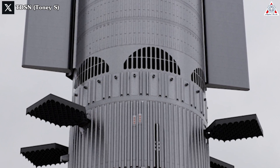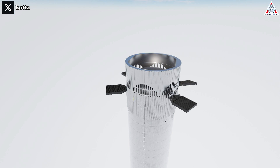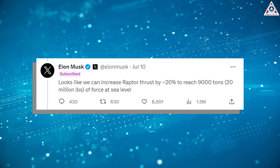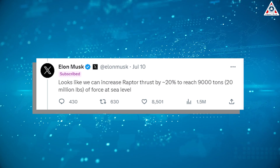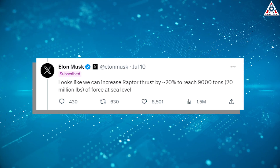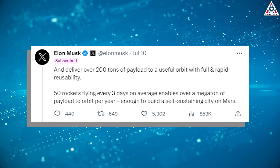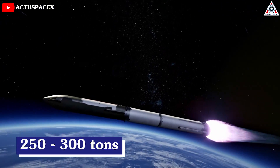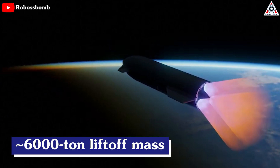SpaceX's courage in trying different things for the Starship so rapidly never ceases to amaze. Upgrading the Super Heavy with the additional hot stage increases both the height and mass of the booster. This has reminded many of Musk's tweet in July about plans to enhance Raptor engine power — he noted they could increase Raptor thrust by around 20% to reach 9,000 tons or 20 million pounds of force at sea level, delivering over 200 tons of payload to orbit with full and rapid reusability, and an expendable Starship carrying 250 to 300 tons. Improved thrust and ISP from Raptor will enable around 6,000 ton liftoff mass.